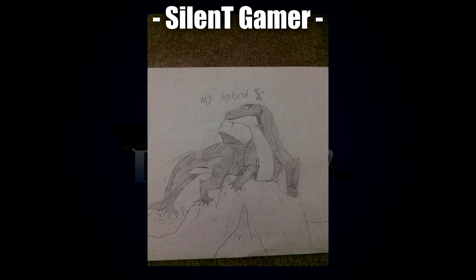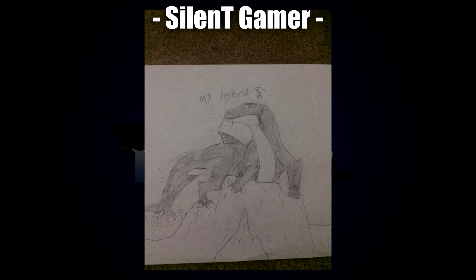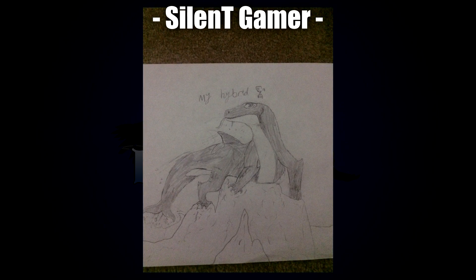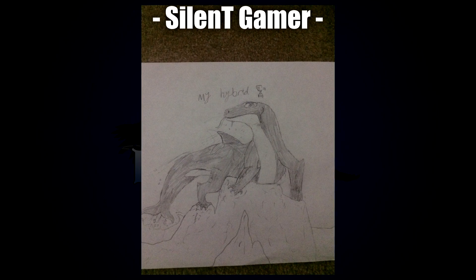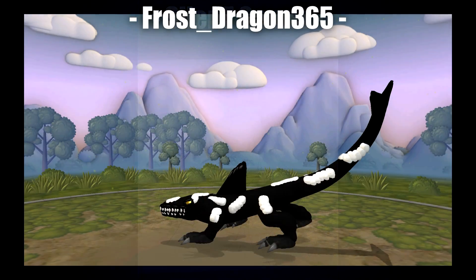Next up is Silent Gamer with their Komodo Orca sitting atop a pile of rocks looking very regal — it really looks like it's in charge. I also like how they changed the direction the hybrid is pointing, which gives it more dynamism and more to look at.